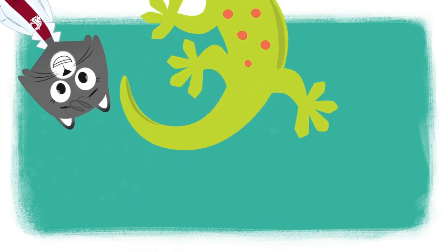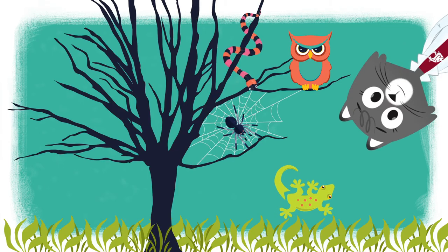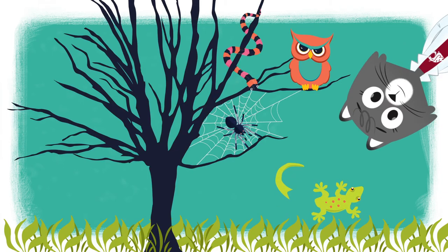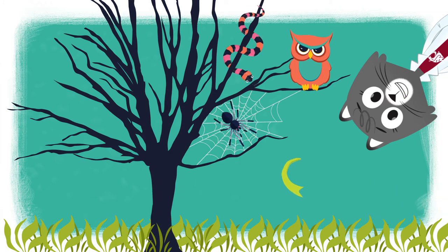Oh no, I think this lizard might think I'm a predator. When the lizard loses its tail, the tail whips and wiggles on the ground for about a half an hour. It distracts the predators and gives the lizard time to run away.